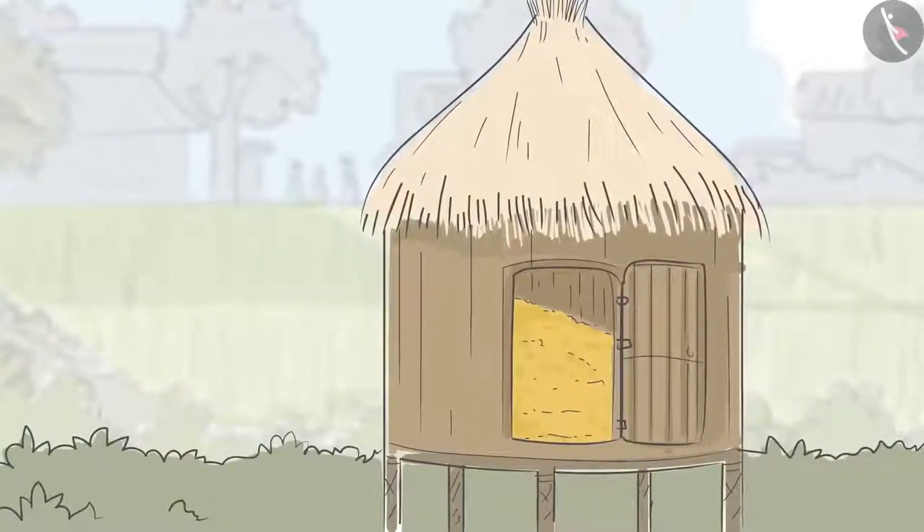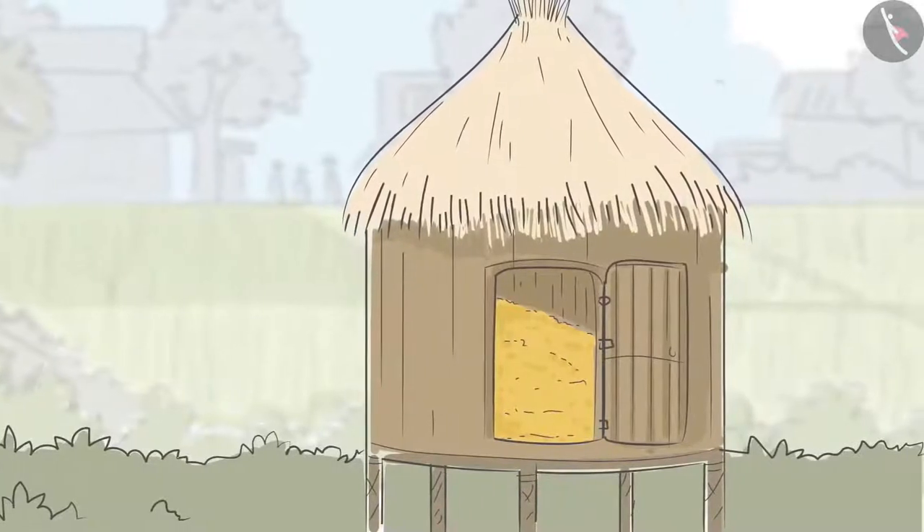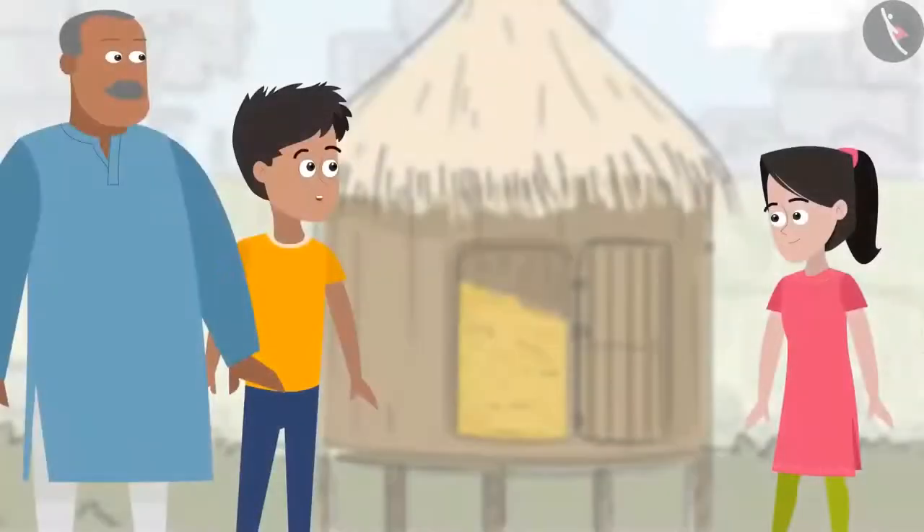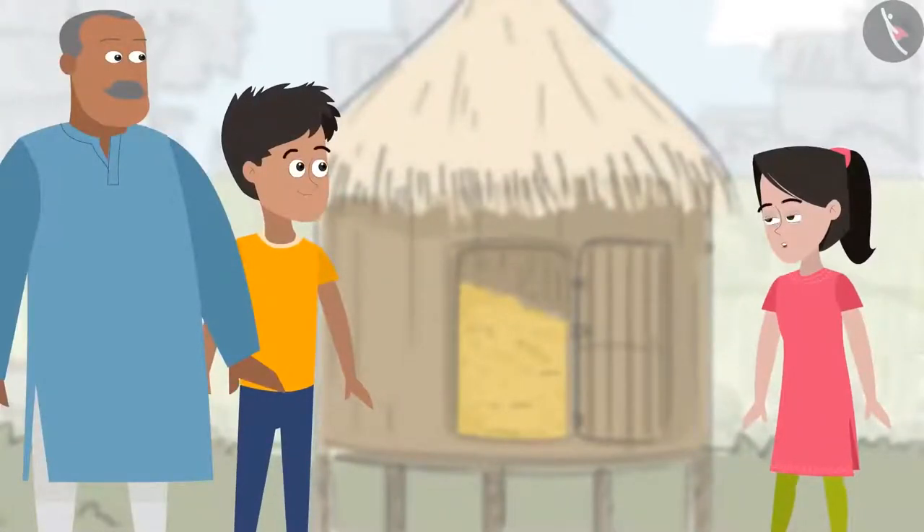Oh wow, what are these small huts for? Let me get closer and find out. These huts are made for storing grains. I had read about this. This is the final stage in crop production.